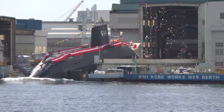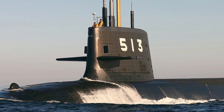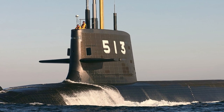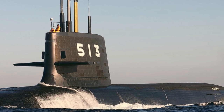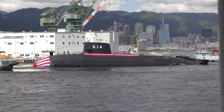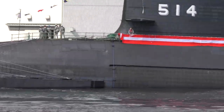The development of the Taige class is the culmination of many different research projects since the early 2000s, aimed to produce improved submarine components ranging from sonars, combat systems, batteries, to noise reduction. The Taige class is a fusion of all these different projects. The JMSDF commissioned the first Taige submarine on the 9th of March 2022.